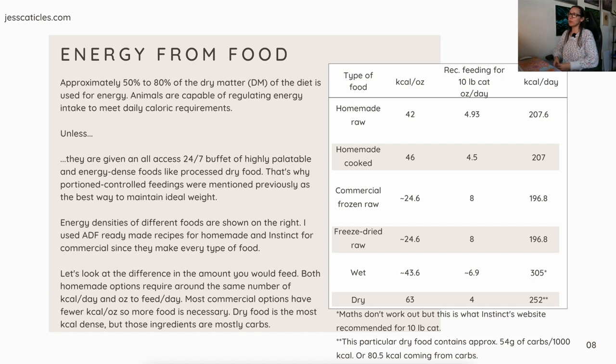Approximately 50 to 80 percent of the dry matter of the diet is used for energy. Animals are capable of regulating energy intake to meet daily caloric requirements, unless they are given an all-access 24/7 buffet of highly palatable and energy-dense foods like processed dry food. That's why portion-controlled feedings were mentioned as the best way to maintain ideal weight — it prevents overeating.